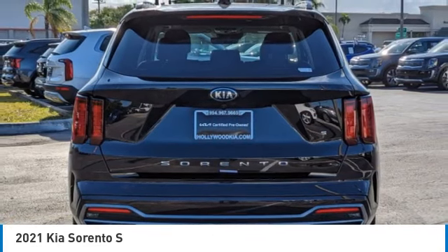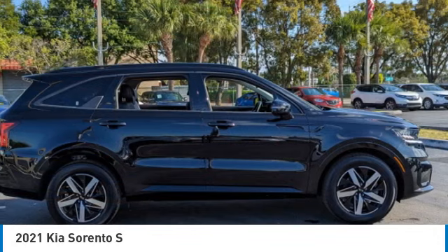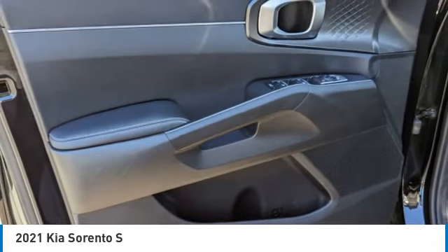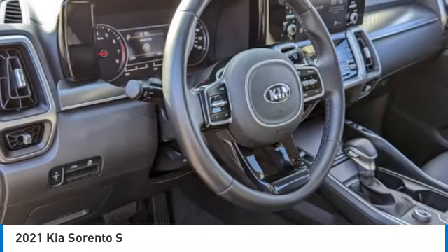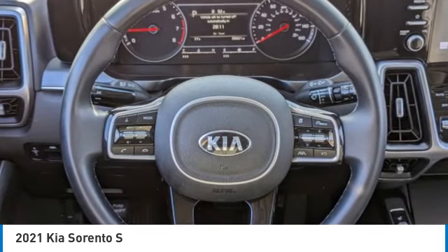This vehicle has less than 20,000 miles. Here are some of this vehicle's great options: electronic stability control, rear spoiler, brake assist, traction control, remote keyless entry, fog lights, four-wheel disc brakes, speed control, rear window defroster, and security system.